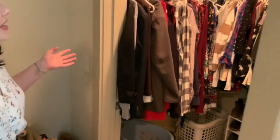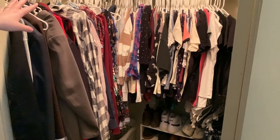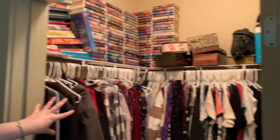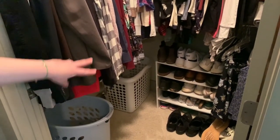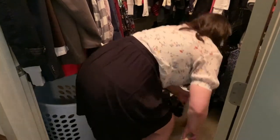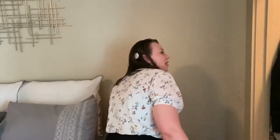Over here is our closet — it's not super organized. I have all my VHS tapes, some more books, and a bunch of stuff up there that needs to be organized, and then our clothes. That shoe organizer is the best thing ever — we got two of them from Target and just stacked them on top of each other. It looks super nice.